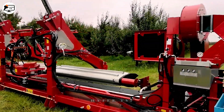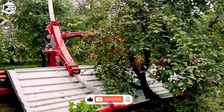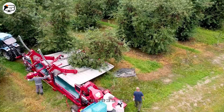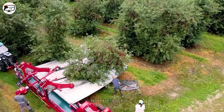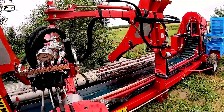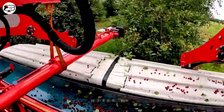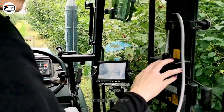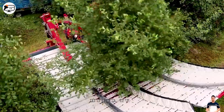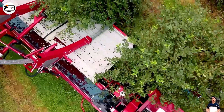Now let's delve into the Maya Automatic LK Shaker Machine, purpose-built for cherry harvesting. This ingenious device employs a receiver mechanism that embraces the tree trunk, ensuring it covers the widest part of the canopy. Once securely clamped onto the tree trunk, the machine shakes it at a frequency of 25 to 30 hertz, causing all the cherries to gracefully descend onto a collection area, from which they are transported via a conveyor belt into a storage bin.